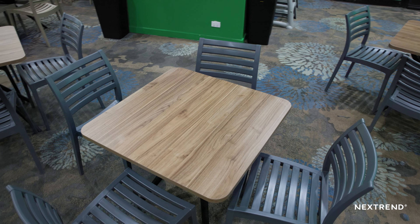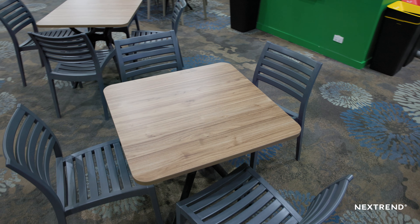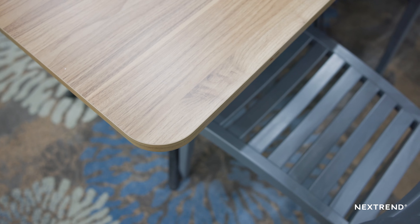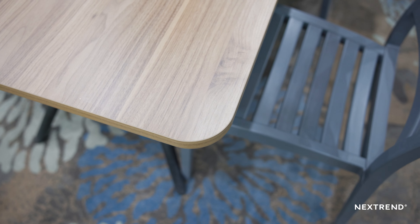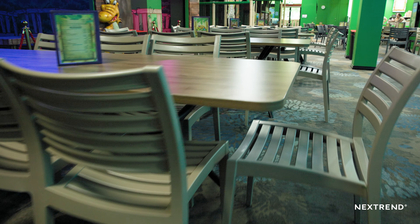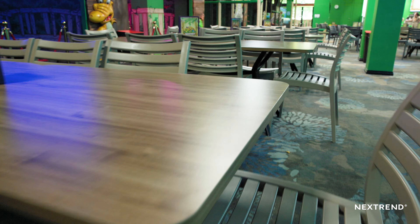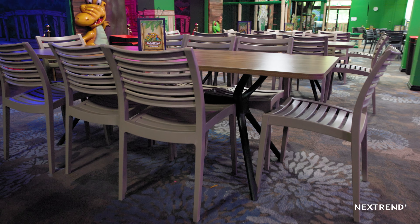Quentin also offered the rounding of the tables, which was a safety consideration because we've got so many children running through. All of our tables are nicely rounded, we've had no injuries, and that's been really positive. Quentin was really helpful because we wanted a point of difference from the furniture at the club, so it was also that little bit of pizzazz here as well.